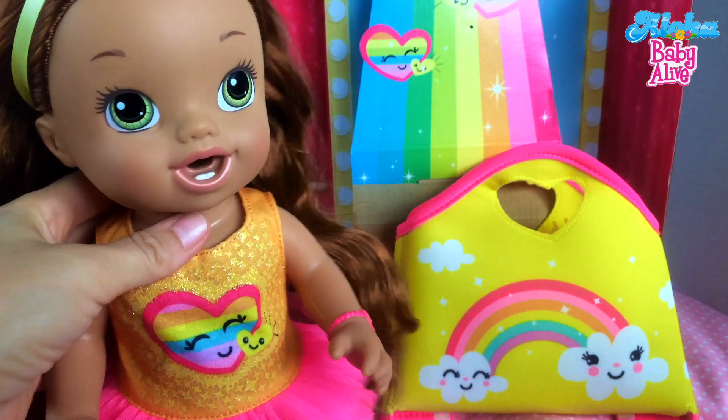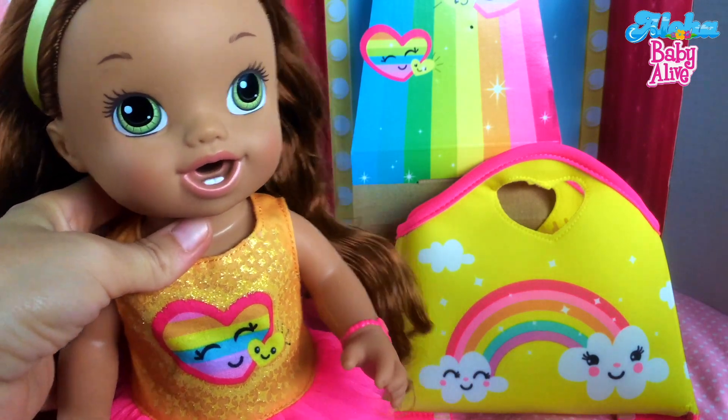And she's a drink and wet doll, so that's really fun. We're going to be feeding her all kinds of things.